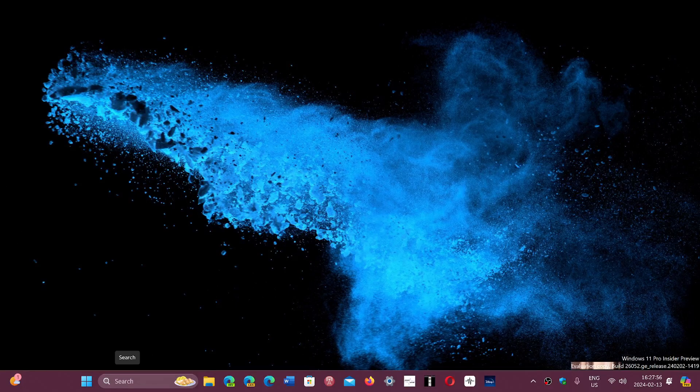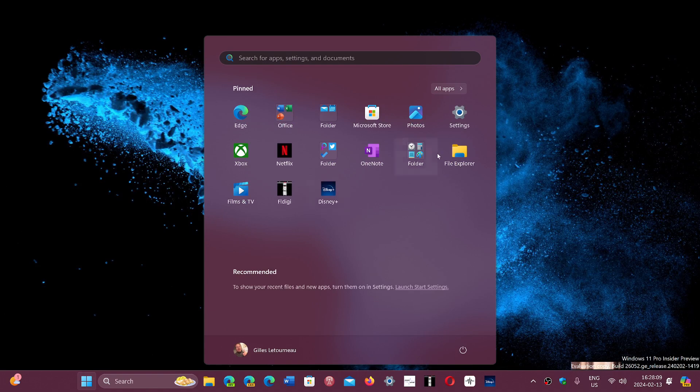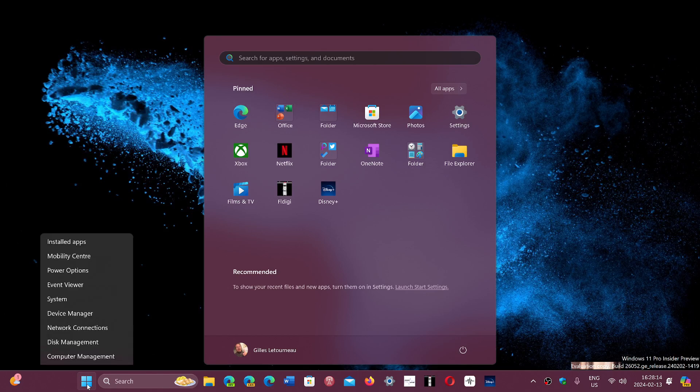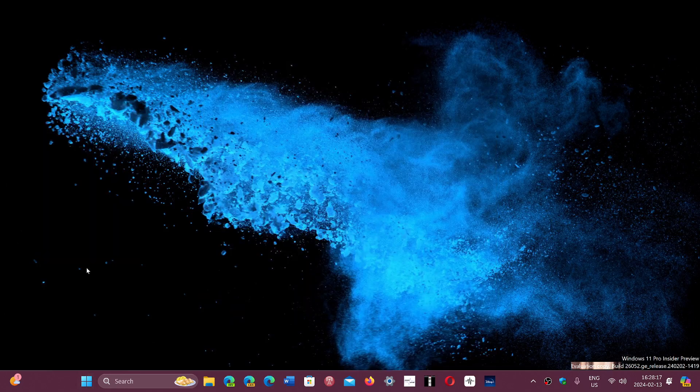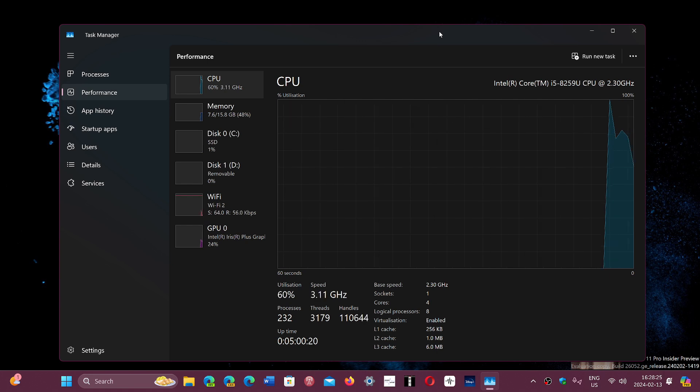A lot of people are wondering: if I buy a Windows 11 PC now, will I get a Windows 11 update at some point that my PC can't run? Honestly, if your PC runs Windows 11 supported — meaning any PC you buy today that runs Windows 11 natively without any changes — you have the minimum requirements. These PCs will run Windows 11 until the end of support.